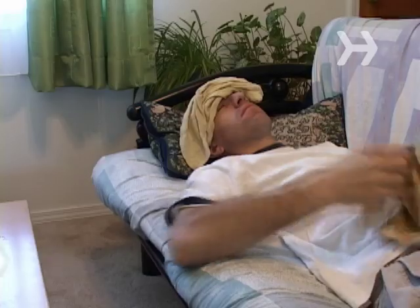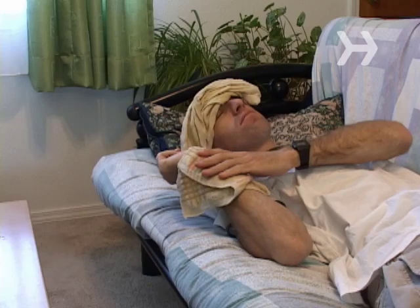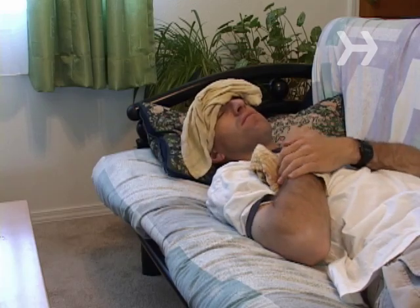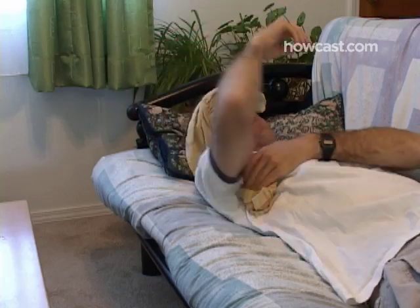Avoid cooling off the body too quickly, or you won't rid yourself of the infection your body is fighting. Step 4: Place cool — not cold — washcloths on the wrists, under the arm, on the forehead, and over the groin. Using cool, damp rags over these four key areas will slowly cool the body.